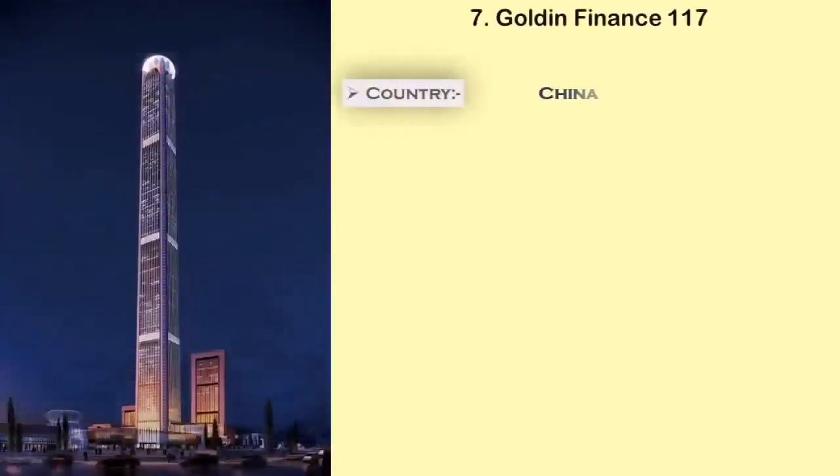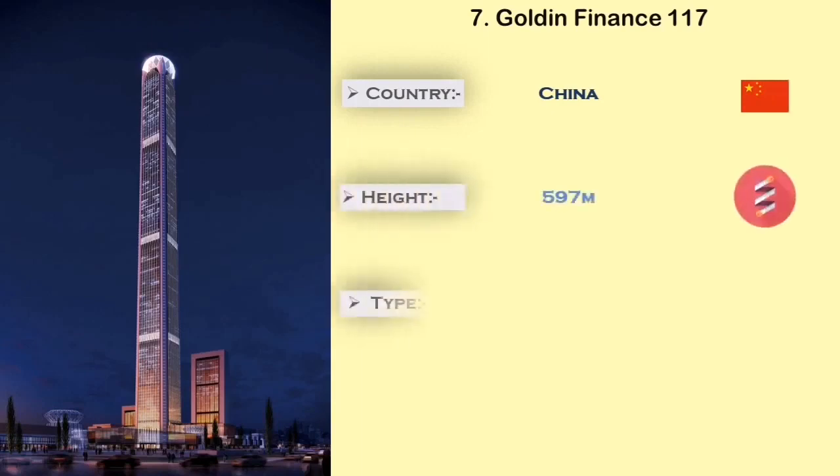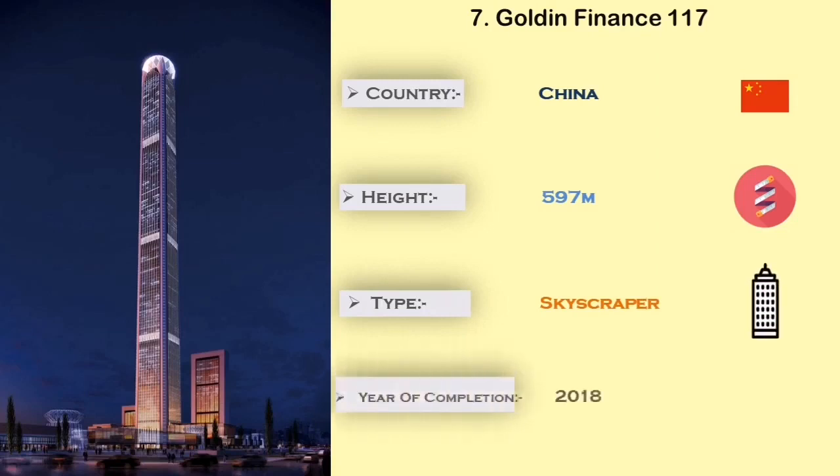Number 7: Golden Finance 117. The Golden Finance 117 is built in China. It is 597 meters in height, and the main use of this tower is for hotel, residential, and commercial offices.